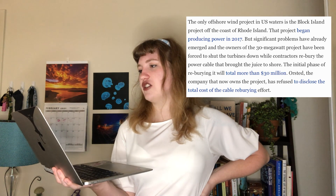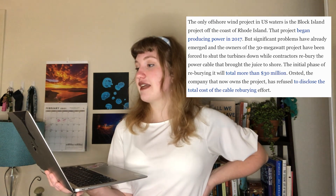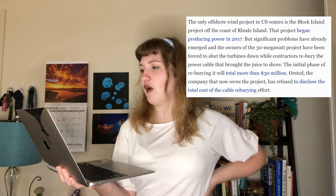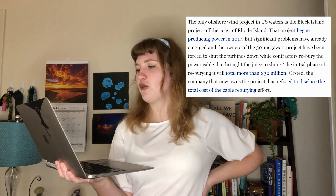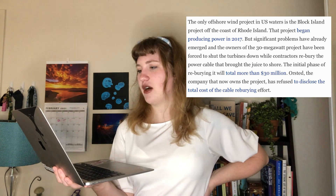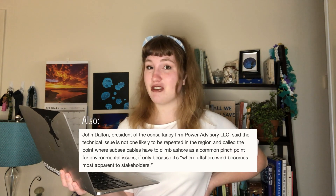The only operating offshore wind project in the US is the Block Island project off Rhode Island, which began producing power in 2017. Significant problems have emerged — the owners were forced to shut turbines down while contractors rebury the power cable, with the initial phase of reburying costing over 30 million dollars. Becky's response: maintenance will need to happen — that's normal — and the project is back up and running.